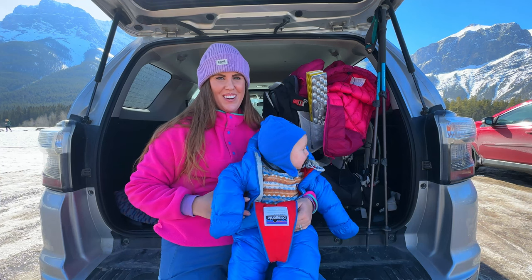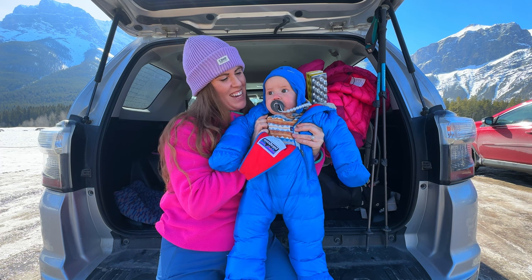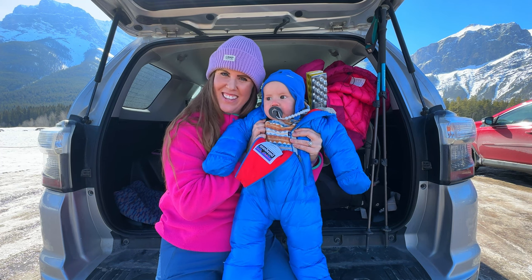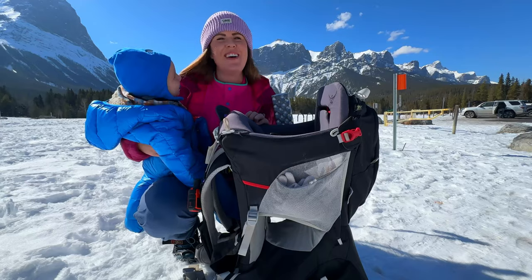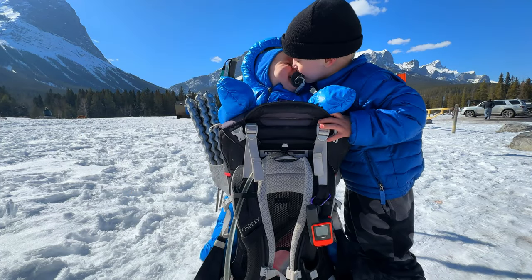We have our final layer on, and he's ready to get into the hiking carrier. He's been nursed, he's dry, and he's ready to hit the trail. So we're going to get him loaded. Winter hiking is really about finding your own comfort zone, layering up, and always putting safety first.